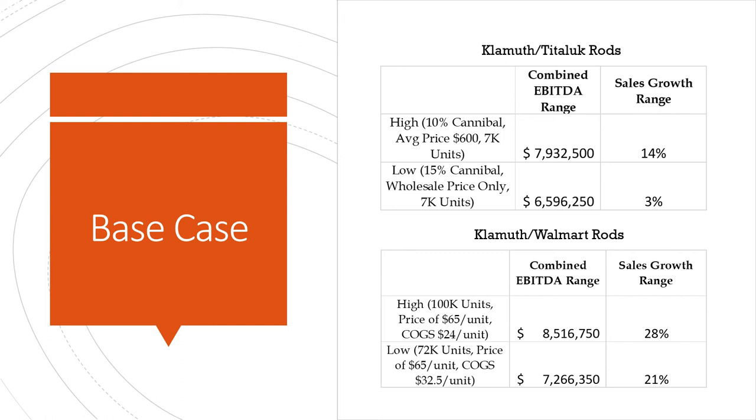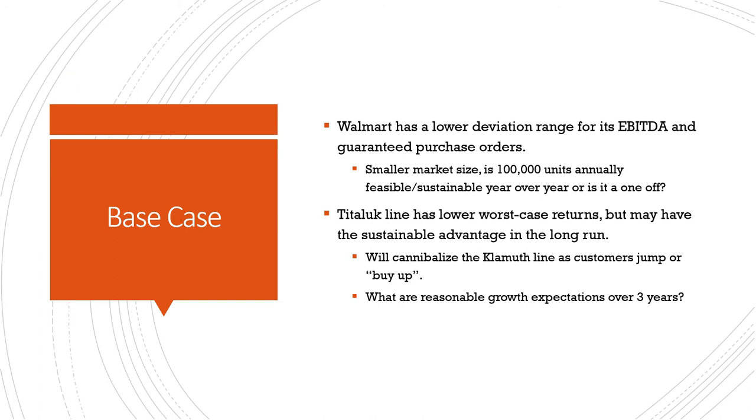We don't know if that's the right move without qualitative data. Walmart has a lower deviation range for its EBITDA and guaranteed purchase orders, but it's a smaller market size. We'll need to see if 100,000 units annually is feasible or sustainable year over year — it's unclear if that many people even jump into the sport, or whether they'd buy a Walmart rod. The Ted Oak line has a lower worst-case return, but it might be a sustainable advantage in the long run. We still need to figure out cannibalization of the Klamath line and reasonable growth expectations over the next three years.